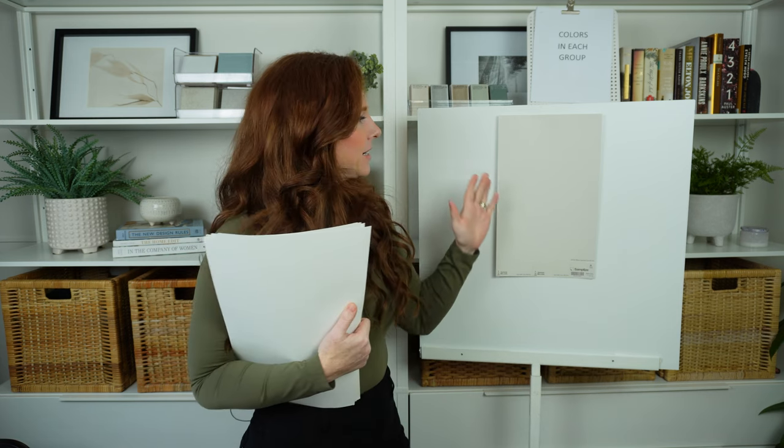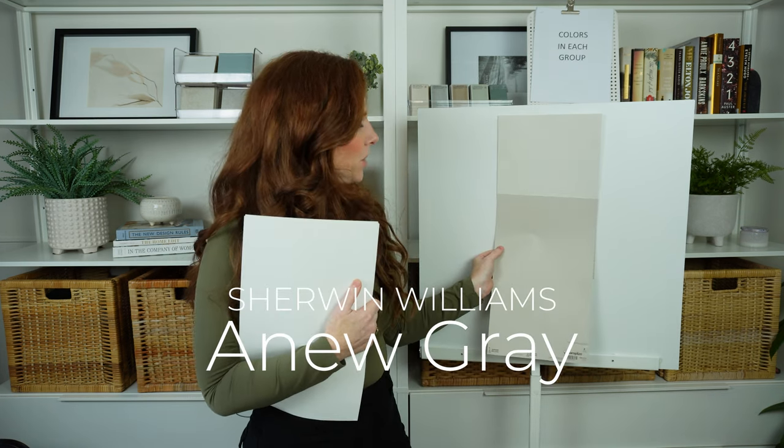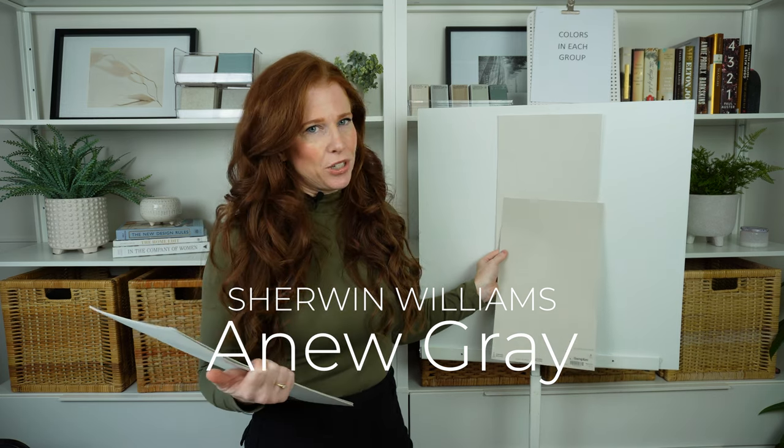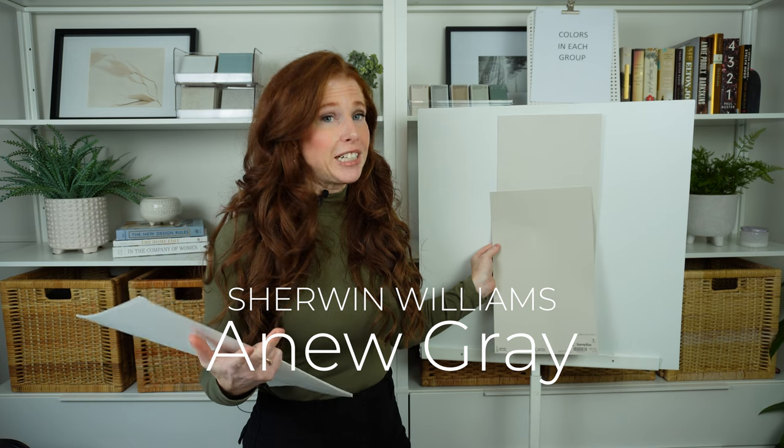Right now Agreeable Gray is popular for cabinets, but as a cabinet color this depth makes it tricky to pick a wall color if you don't like white. In that case, bumping down to A New Gray really picks up what Agreeable Gray is throwing down — it just adds more depth and gives you more versatility for wall colors.